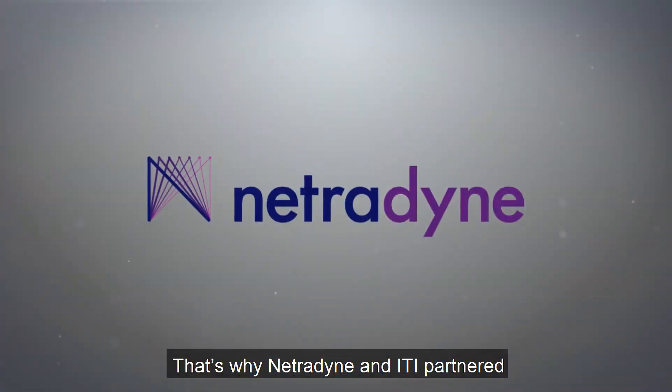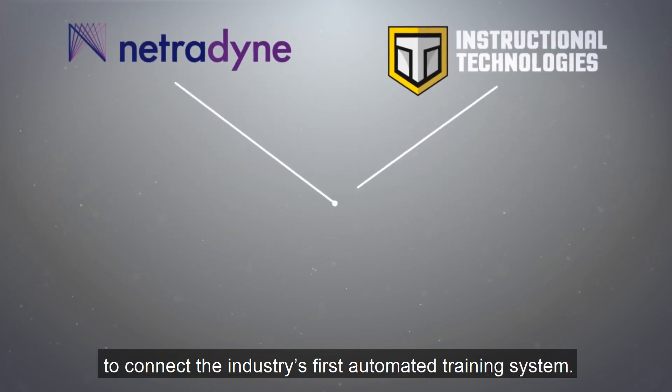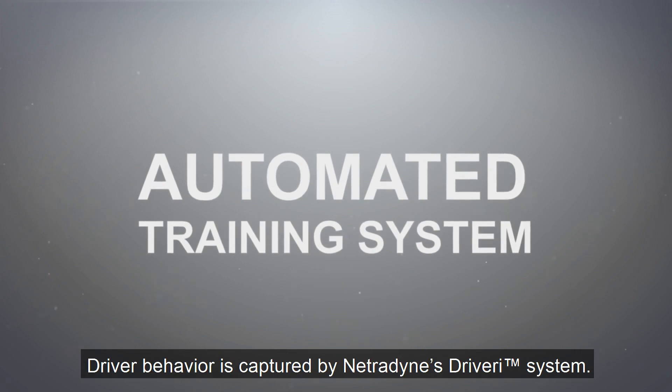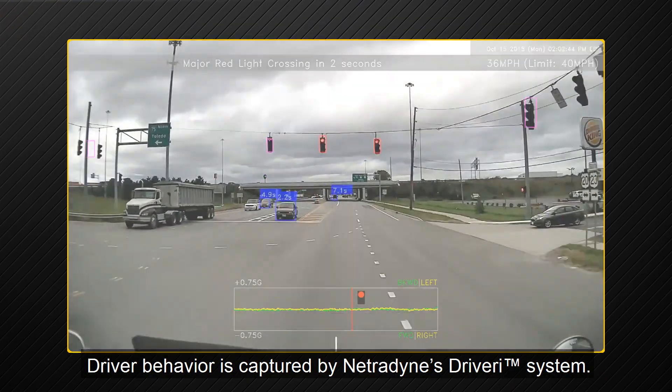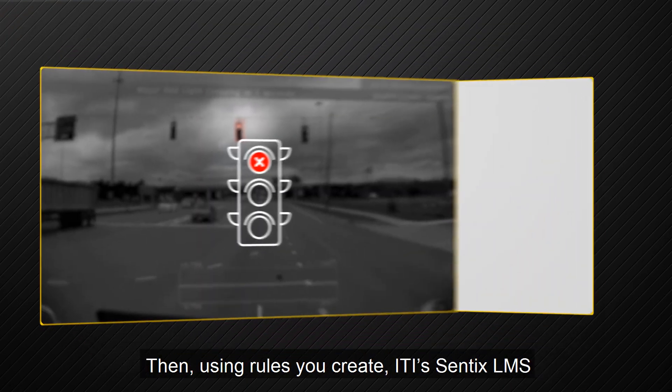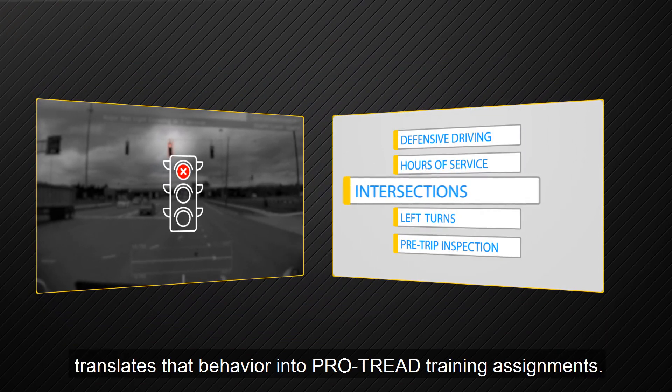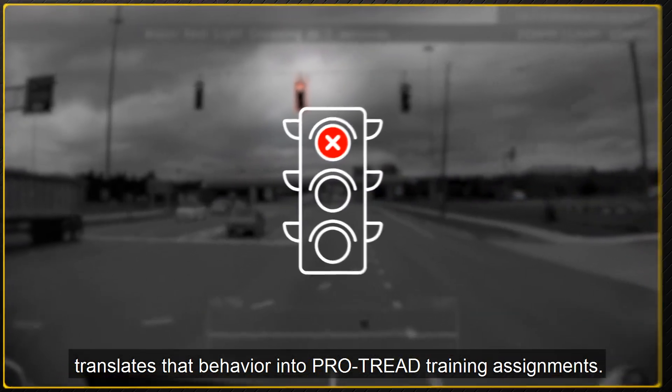That's why Netrodyne and ITI partnered to connect the industry's first automated training system. Driver behavior is captured by Netrodyne's DriverEye system. Then, using rules you create, ITI's Centix LMS translates that behavior into ProTread course assignments.